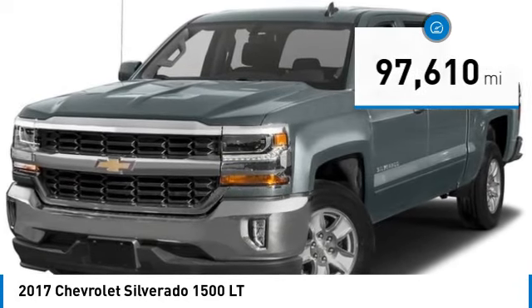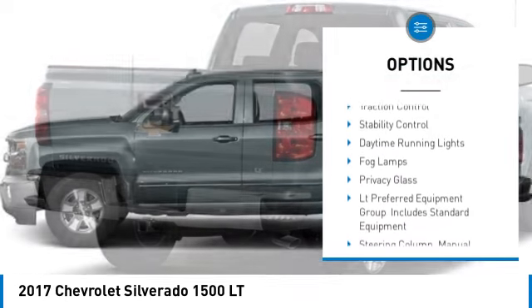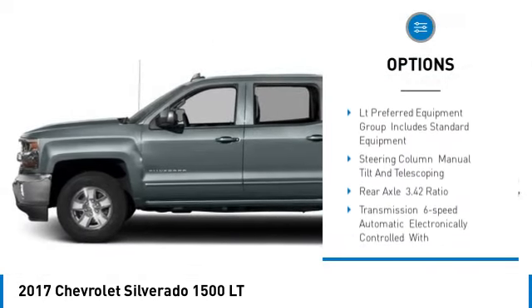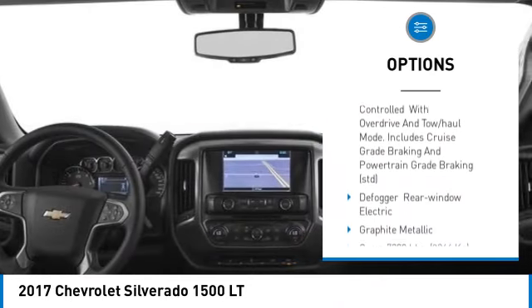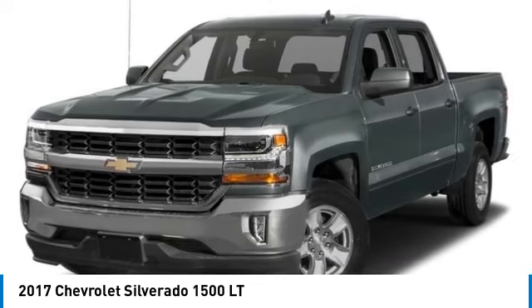Here are some of this vehicle's great options: four-wheel drive, tire pressure monitor, tow hitch, heated mirrors, aluminum wheels, traction control, stability control, daytime running lights, fog lamps, and privacy glass.